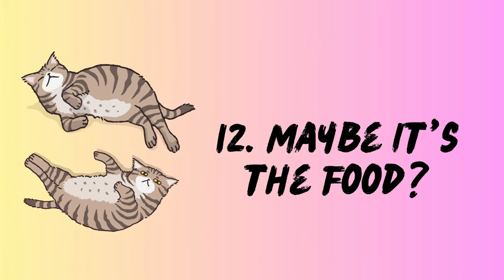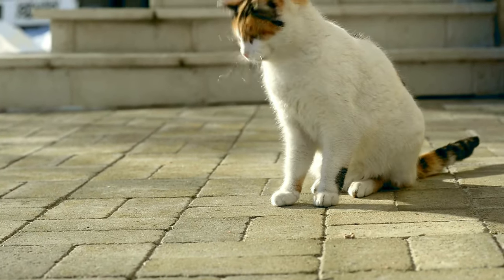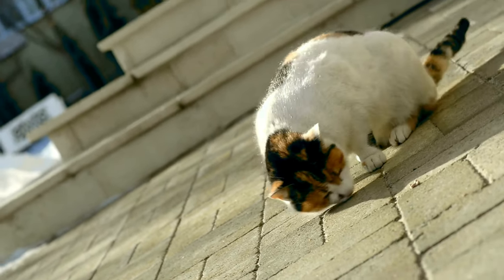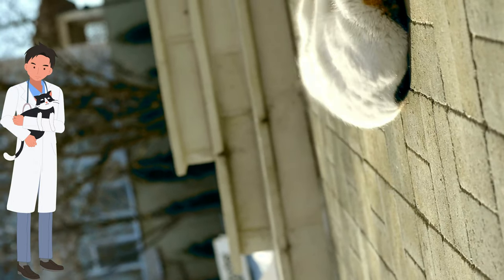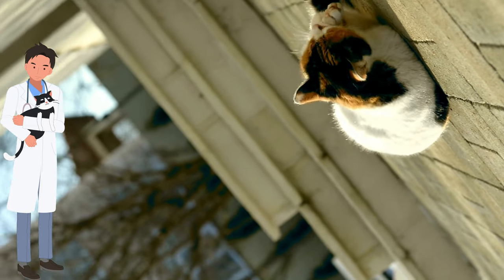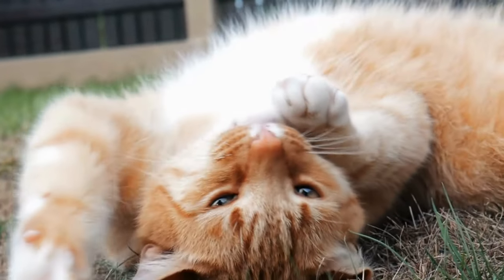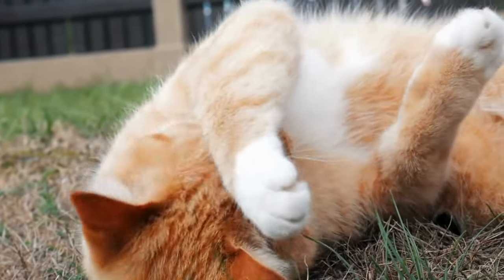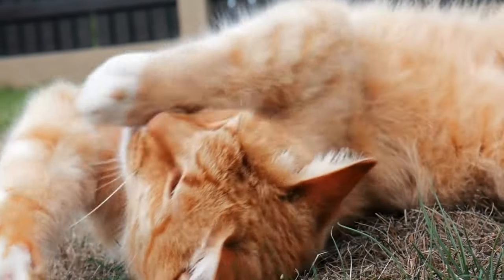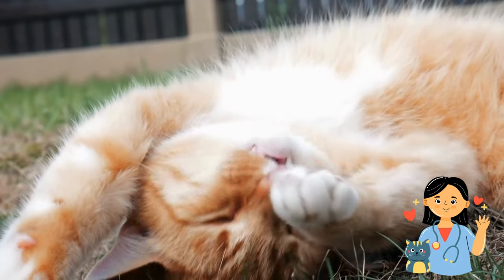12. Maybe it's the food? While most cats are known for their meticulous grooming habits, sometimes a dusty roll could be their solution to a dietary dilemma. Dr. Akers suggests that rolling in dirt or grass might help neutralize stomach acidity or even soothe digestive discomfort — their own feline antacid, albeit a bit unconventional. This is just a theory, and if your cat shows signs of persistent digestive issues, a vet visit is always the best course of action.